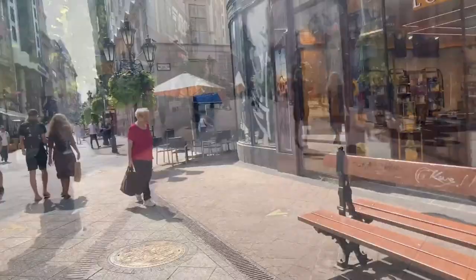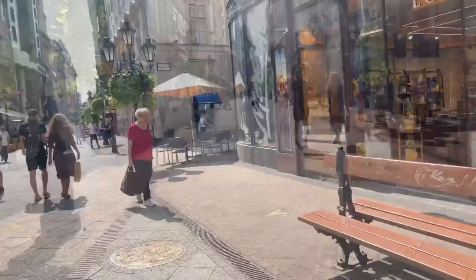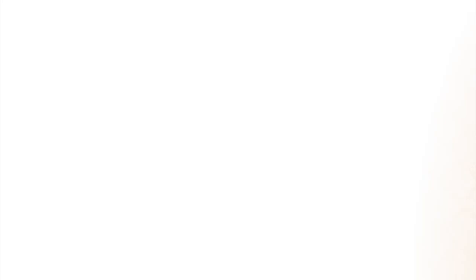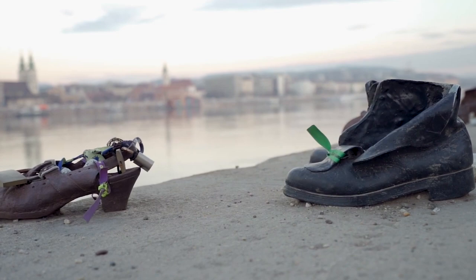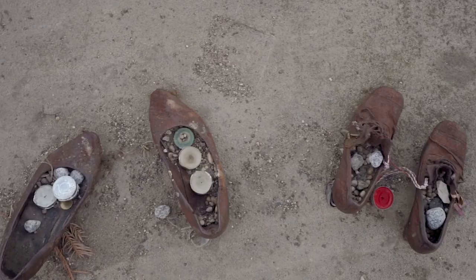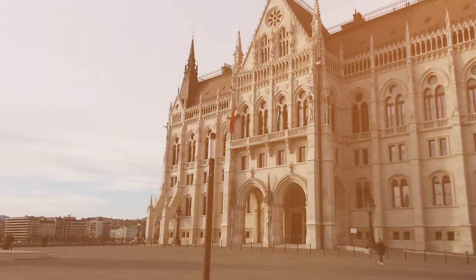Budapest is best experienced on foot, with lots of espresso stops along the way while admiring the city's most prominent structures and lovely districts. We recommend you begin by taking a stroll through Buda Castle, then down one of the many hidden stairwells to reach the Danube River. Next, continue on to the center of Pest by taking the Széchenyi Chain Bridge and walk north along the Danube Promenade. You should end up at the Holocaust Monument entitled Shoes on the Danube Bank, which gives remembrance to the 3,500 people who lost their lives during the Arrow Cross Terror.